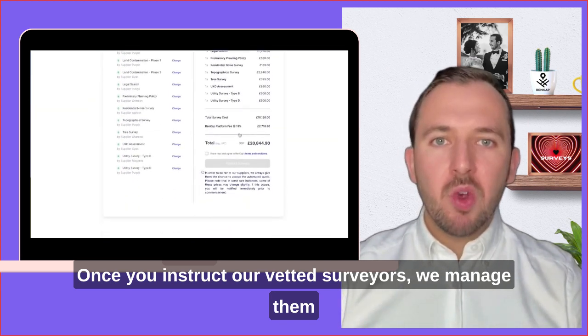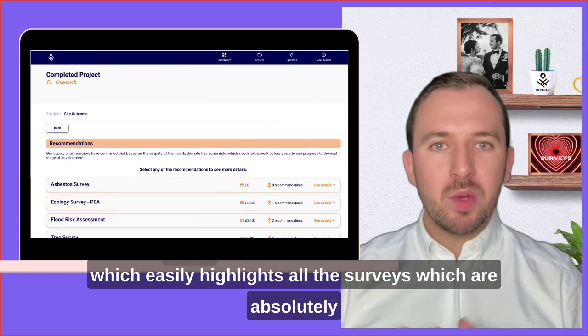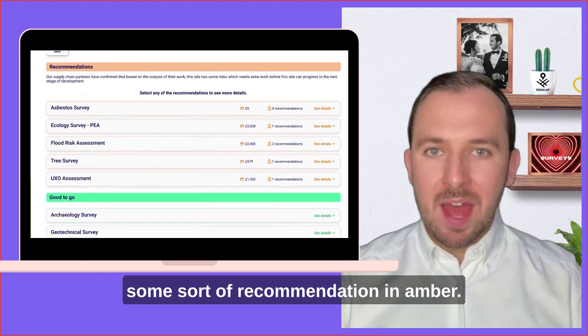Once you instruct our vetted surveyors, we manage them and consolidate all of the reports into one dashboard, which easily highlights all the surveys which are absolutely fine in green, and all the ones which need some sort of recommendation in amber.